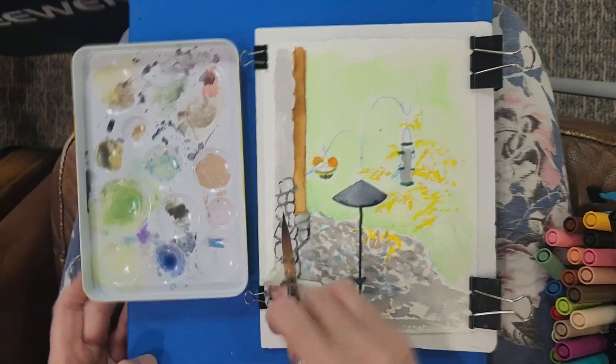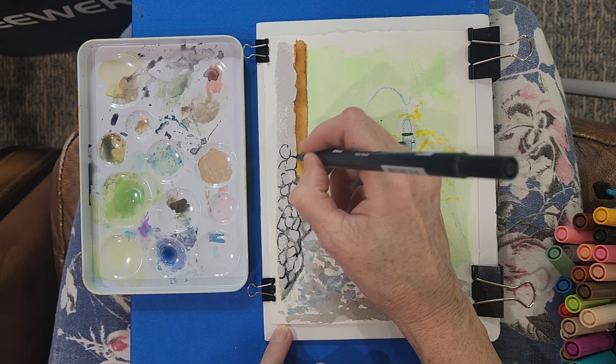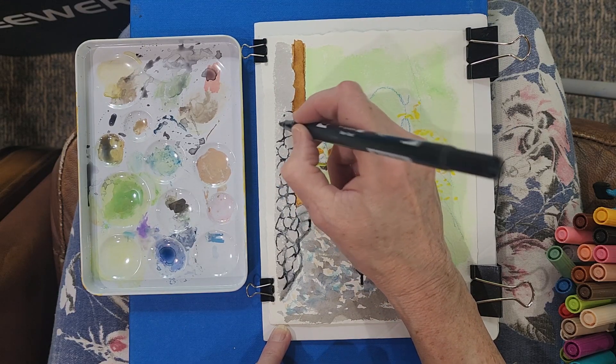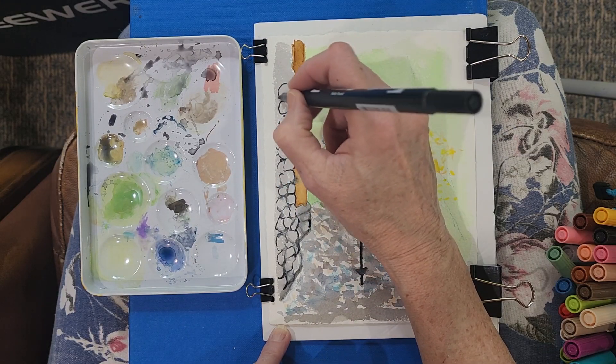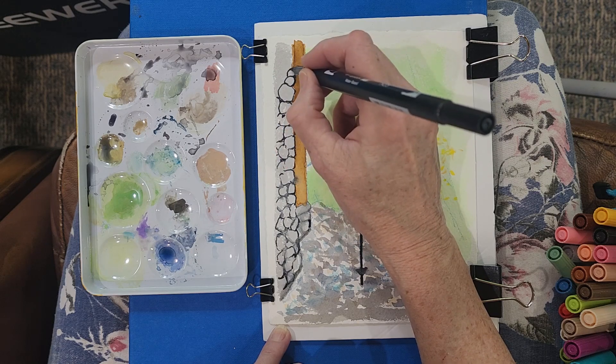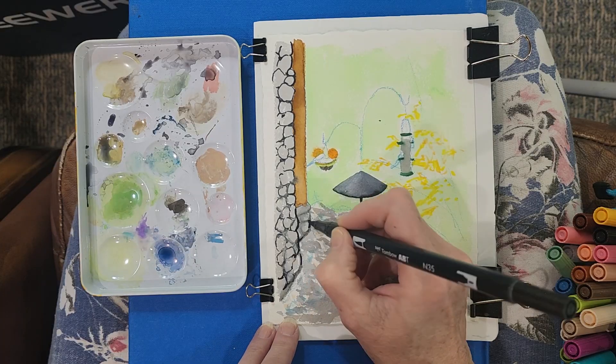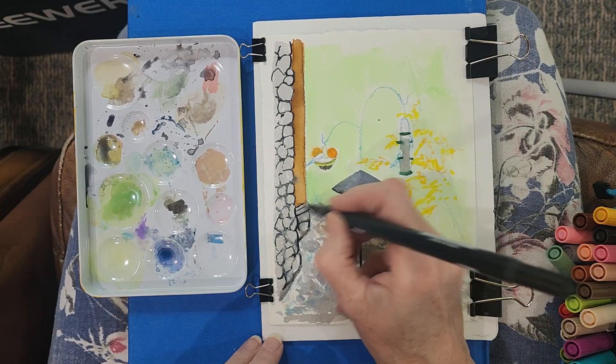It was fun to experiment with different techniques of making the pens do what I wanted them to do. I've added to my supply of Tombows and it was fun to give them a chance to get out of the bag and do some painting.